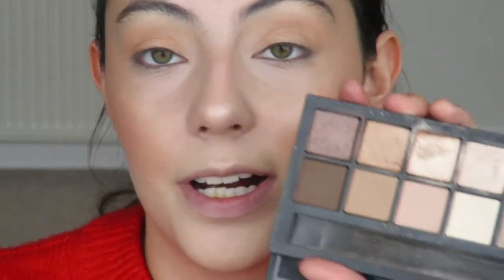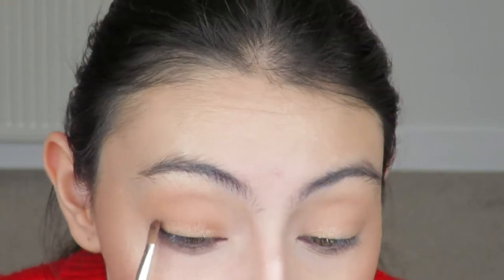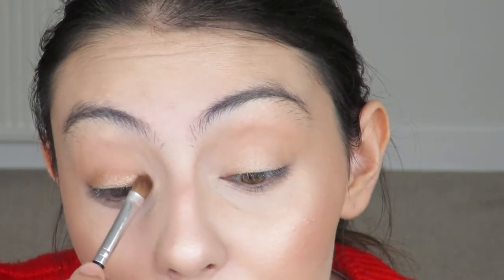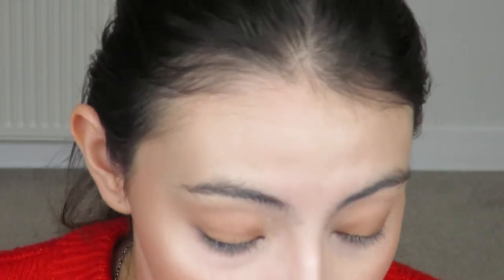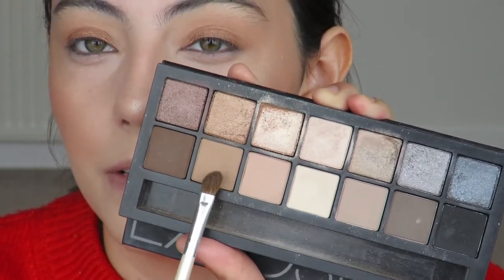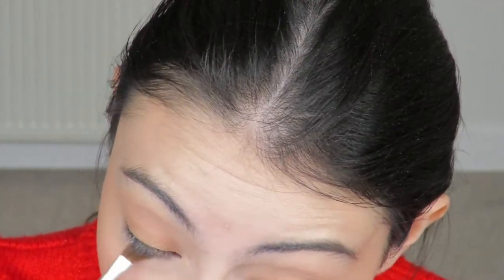I'm grabbing a small synthetic brush and spritzing it with setting spray, then picking up the shade adjacent to the finger-applied one and going on top. The reason I used my finger first is that shade picks up better with finger warmth, and then the brush on top adds more intensity. Then with another brush I'm mixing the pinky shade and a brown shade together and applying them under the eye — just a little something going on there, but nothing too dramatic.